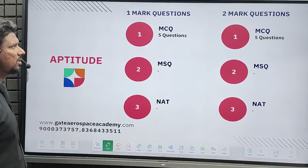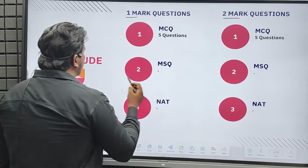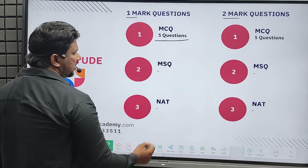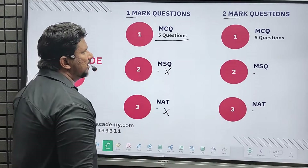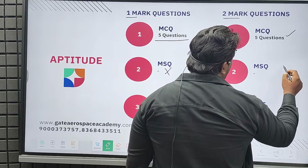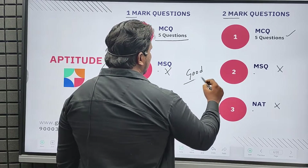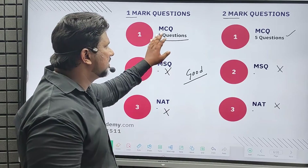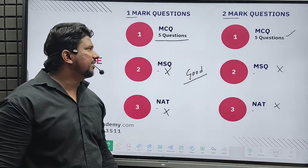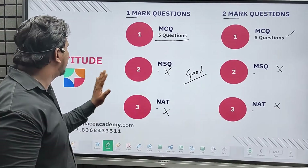Starting with aptitude — these are one-mark questions and two-mark questions. From aptitude, we got 5 MCQs in one mark, no MSQ question, and no NAT question. For two-mark questions, we got 5 MCQs, no MSQ, and no NAT. This is actually good news, as all aptitude questions were MCQ, making it easier to verify answers.